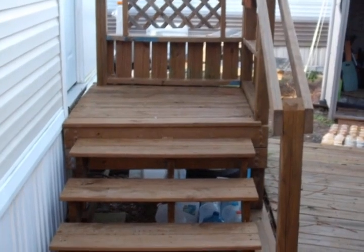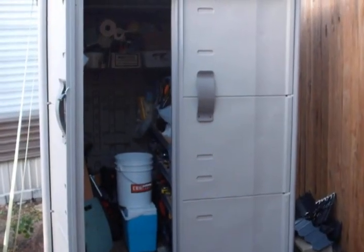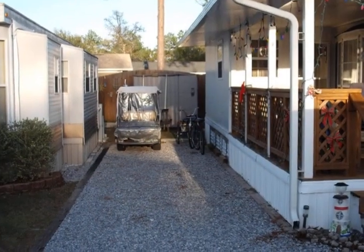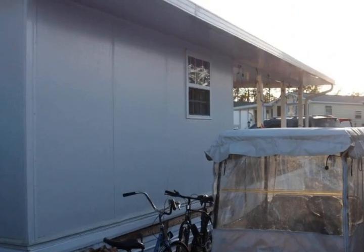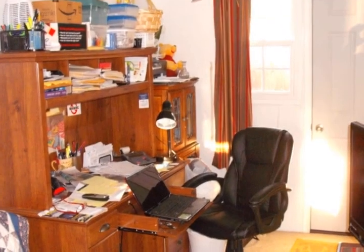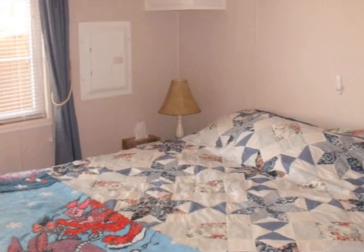This home also features a modern and spacious kitchen with plenty of cabinet space and counter space. There is a spacious pantry with plenty of storage throughout. In the master bedroom, the closet has an area for a stand-up washer and dryer. The furniture conveys and is negotiable, as far as the flat screen TVs.